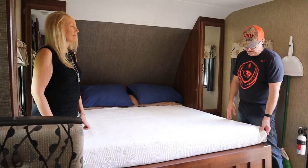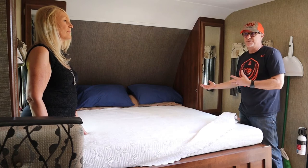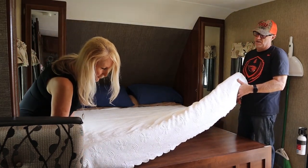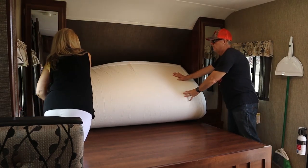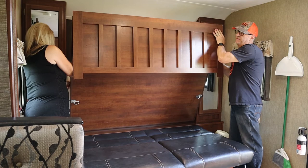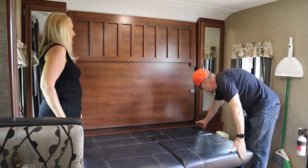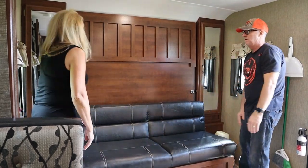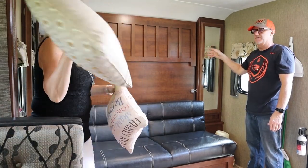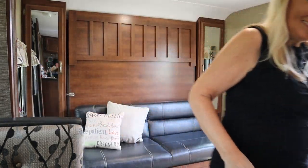We just wanted to show you that even with the new six-inch memory foam mattress — not the tri-fold mattress it comes with — it still folds up. We have four standard pillows plus the mattress and two blankets, and the hot tip is to just fold it up making sure it's tucked downwards a little bit. There we go — it easily folds. There's actually even a little bit more space, but with all the bedding and everything it still fits in there, no problem.